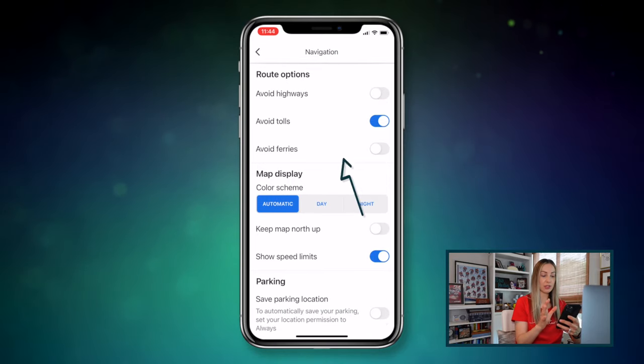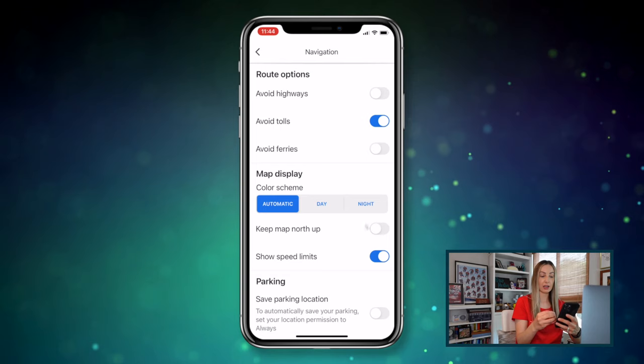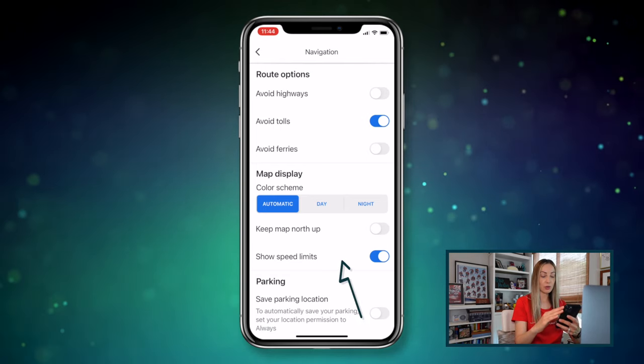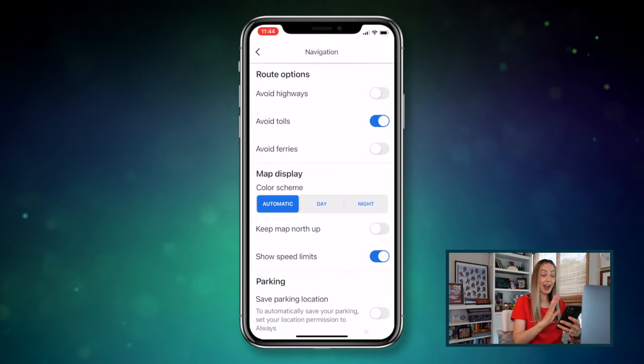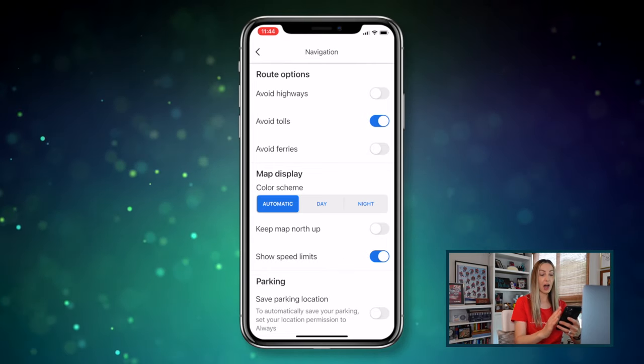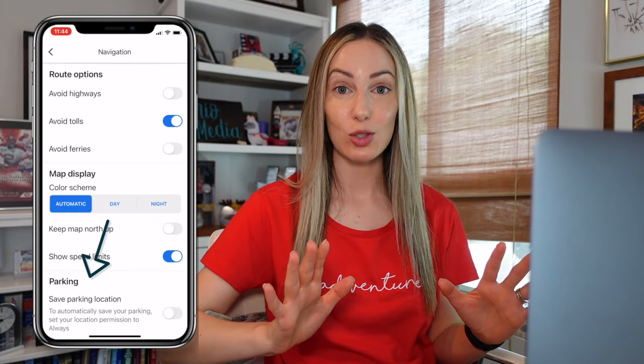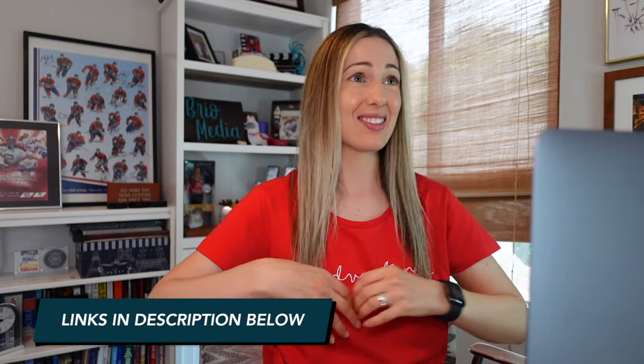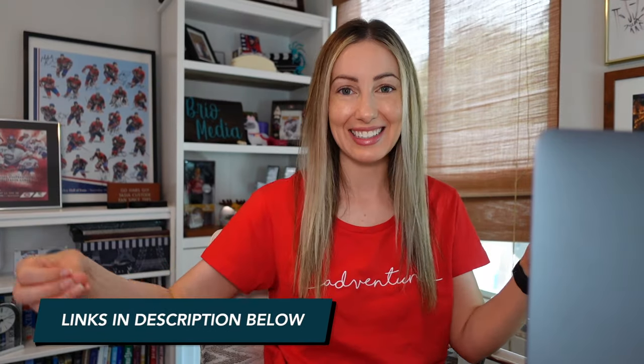You'll have the same options on mobile to avoid tolls and such. But cooler yet, on mobile you can also adjust your map display to show speed limits and keep north facing up on the map. You may have noticed a parking option in the navigation settings as well. If you want to learn how to save a parking spot in Google Maps, you can click up here or head to the link in the description, where I also cover how to travel back in time in Google Maps or how to hail a ride directly from Google Maps.